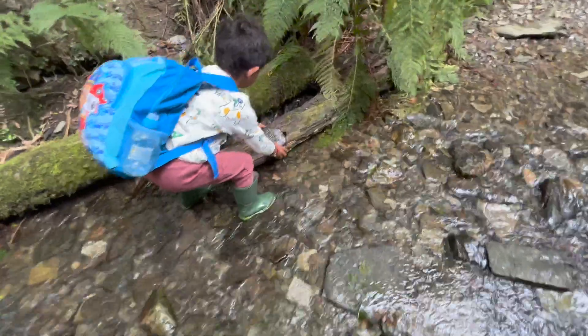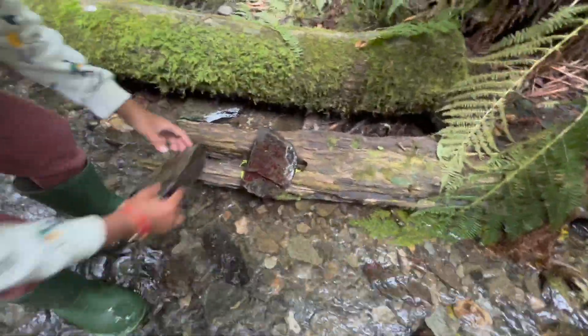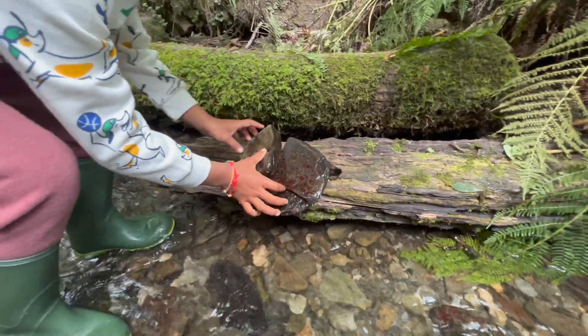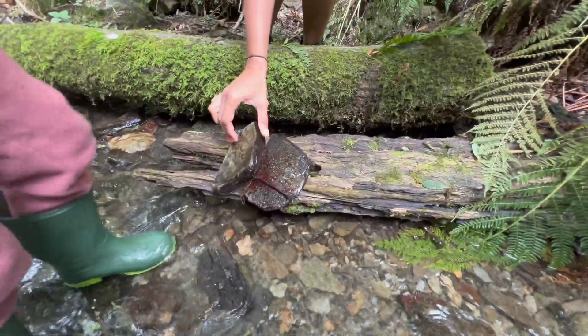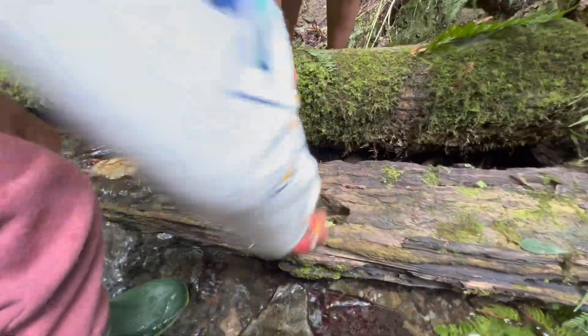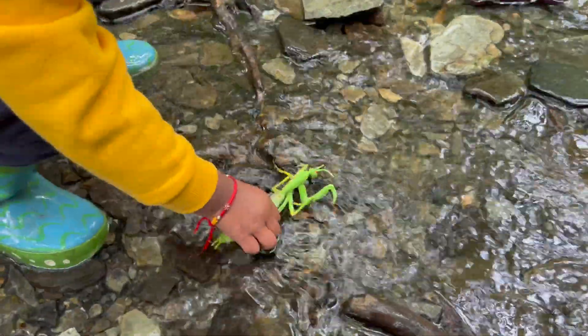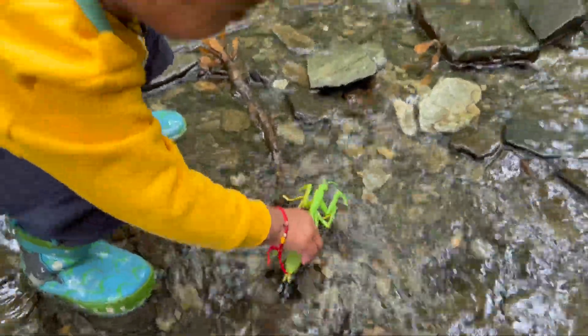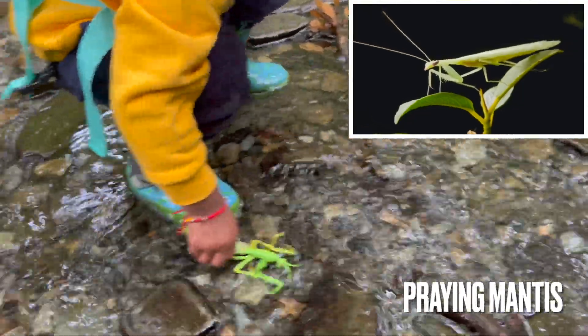What is it here? What are you hiding? Let me see what it is — it's an insect. Did you crush it? It's a praying mantis! You put that in the water — what is that, Rehan? It's a bug, a big bug — it's a praying mantis!